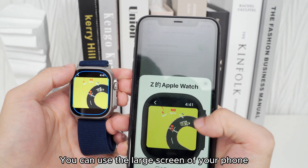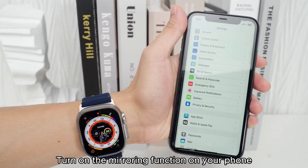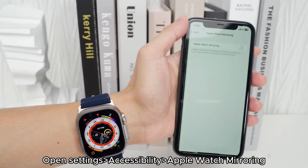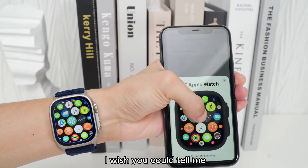Feature 2: You can use the large screen of your phone to operate the watch. Turn on the mirroring function on your phone to control your watch. Open Settings > Accessibility > Apple Watch Mirroring. Does anyone know the use of this function? Let me know in the comments.